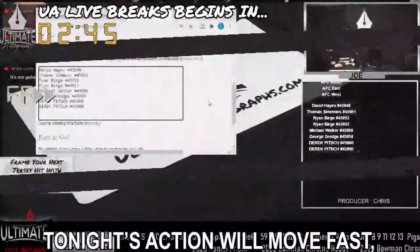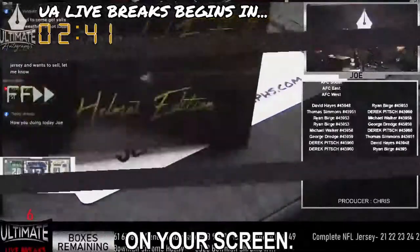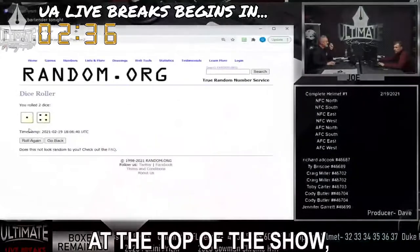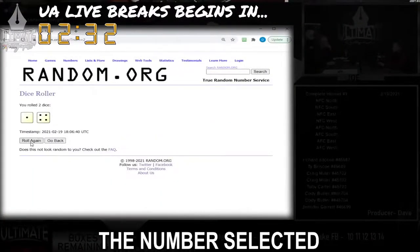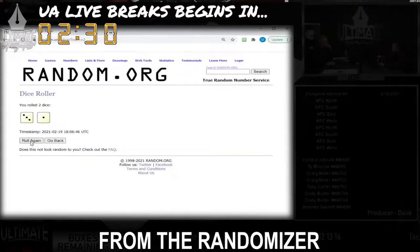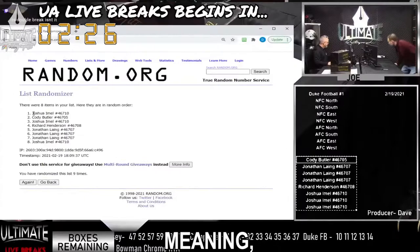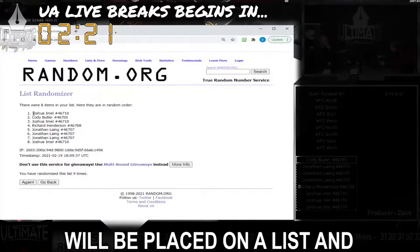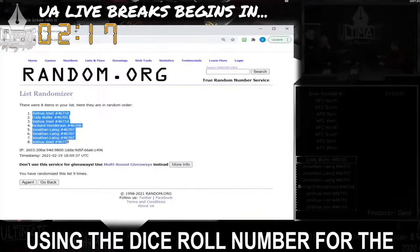Tonight's action will move fast, so we want to prep you for what you're about to see on your screen. First, the all-important dice roll number. At the top of the show, the host will randomize a series of numbers. The number selected from the randomizer will become the dice roll number for the entire show, meaning every mystery box that is broken, the names of every collector will be placed on a list and randomized using the dice roll number for the show.